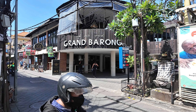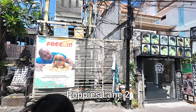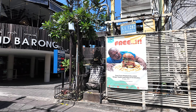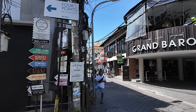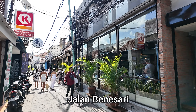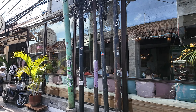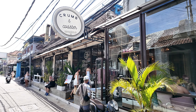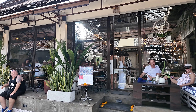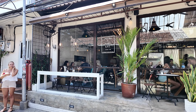This is the street of Jalan Benisari, also known as Poppy's Lane Two, here in the Kuta area — a very very popular tourist street. You can see many tourists walking up and down. We're heading down this street to have lunch at Crumb and Coaster, and you can already see it's so so busy inside. Probably the most popular restaurant in the Kuta area — absolutely full with customers all along the front and inside.